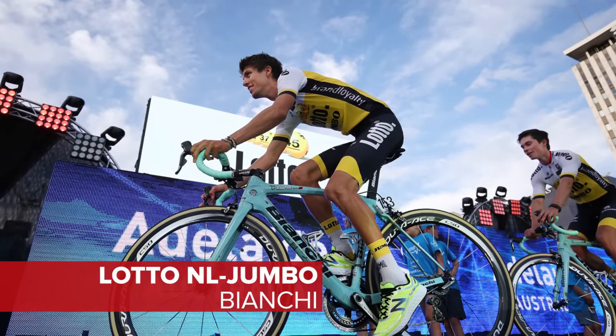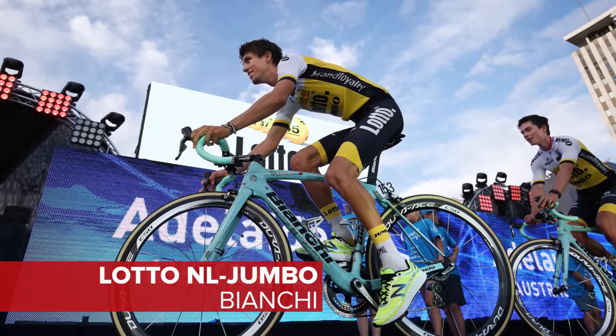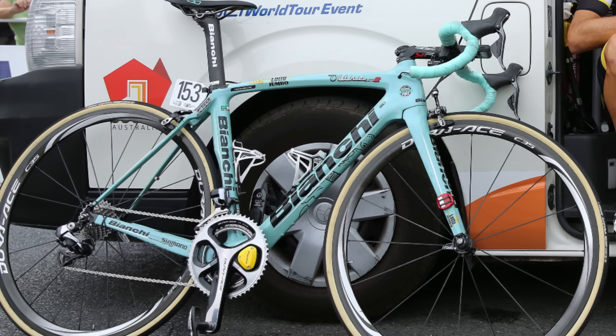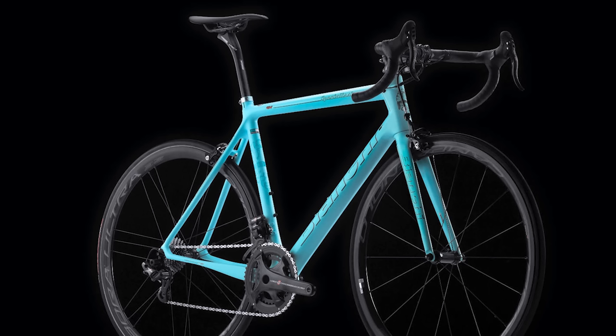The Bianchi Celeste continues to flourish under the riders of Lotto NL Jumbo. They have the racy Oltre XR2 and the lighter vibration-dampening Specialissima for all-day climbing.